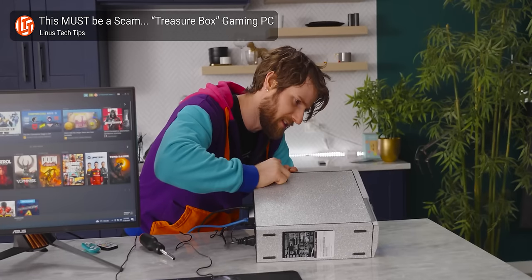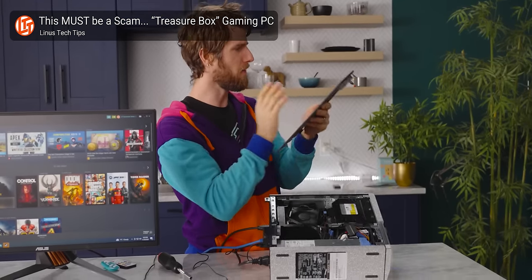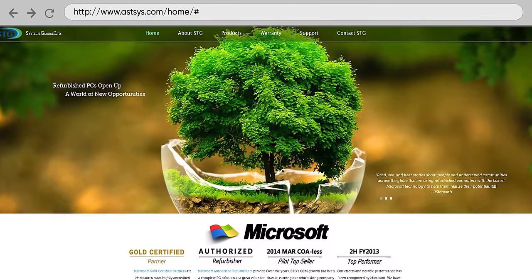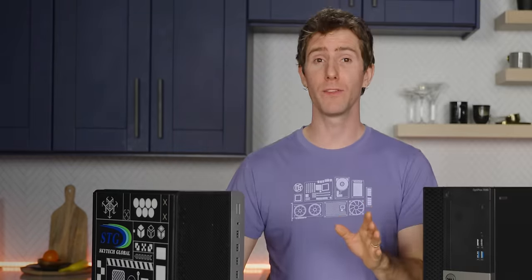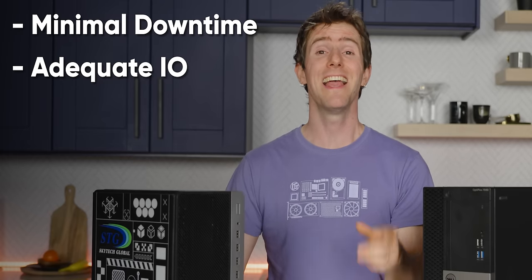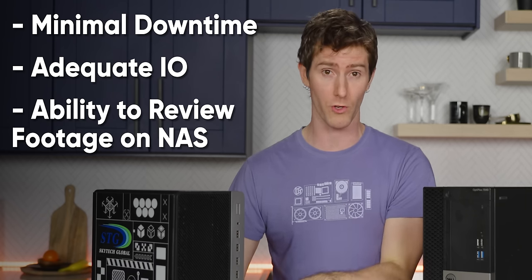When we checked out the treasure box PC, we were pleasantly surprised by the quality of the refurbished Dell Optiplex that we received. So we reached out to Skytech Global, who agreed to send us a few workstations for this project. Our only requirements were that we wanted minimal downtime, enough I/O to use our existing peripherals, and the ability to review 4K footage from our network storage drive.